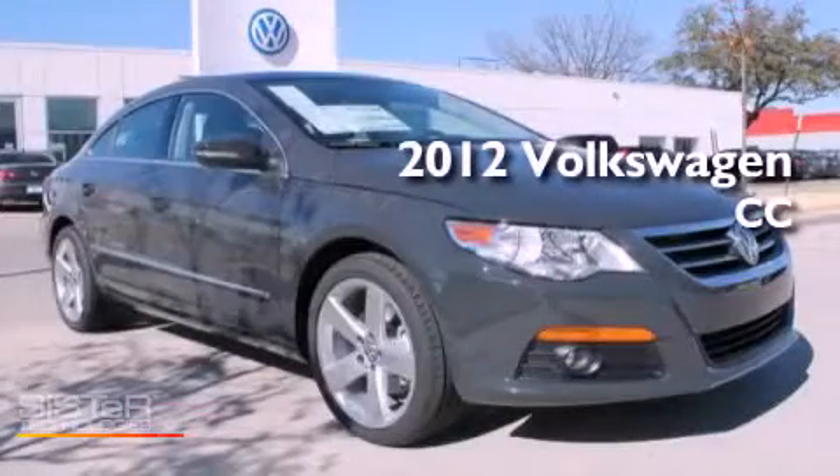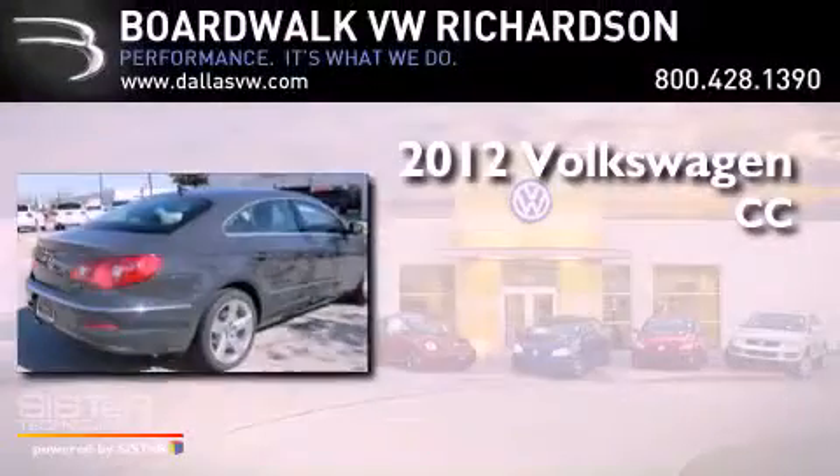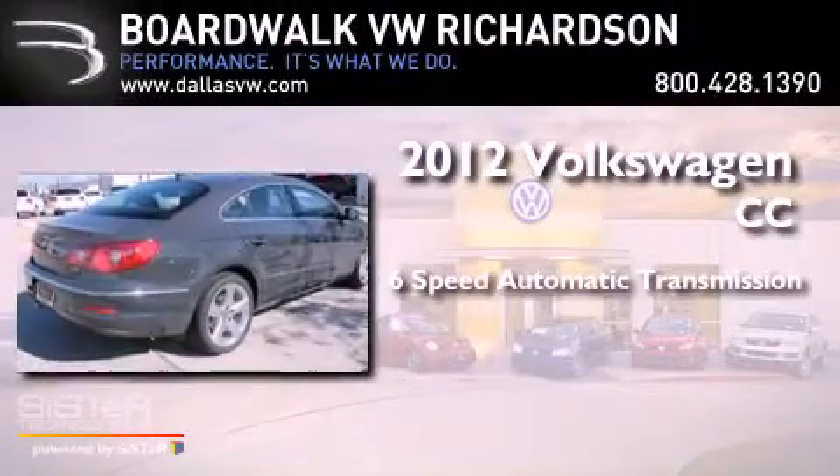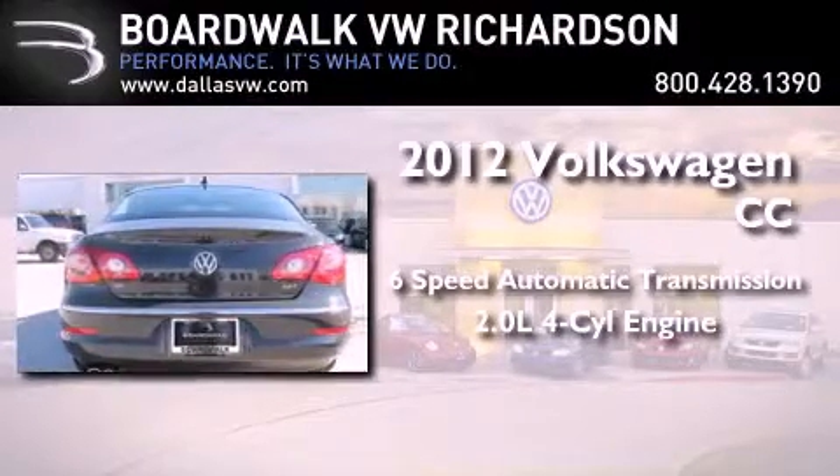This is a brand new 2012 Volkswagen CC. This four-door sedan has a six-speed automatic transmission and an inline four-cylinder engine.